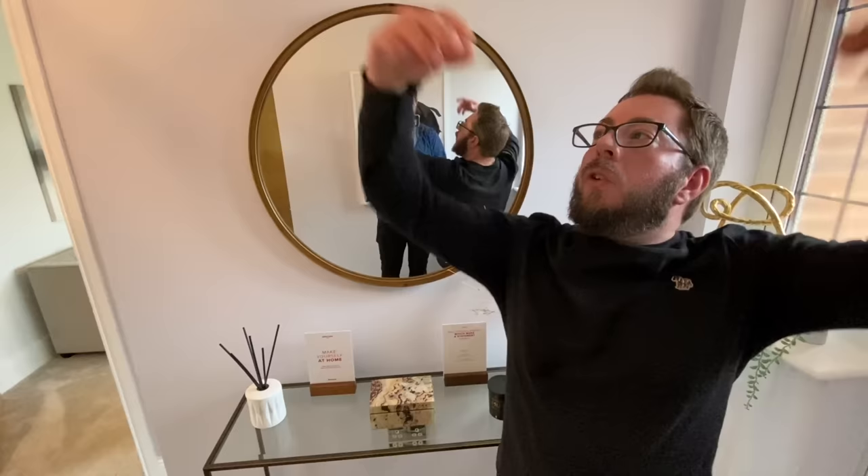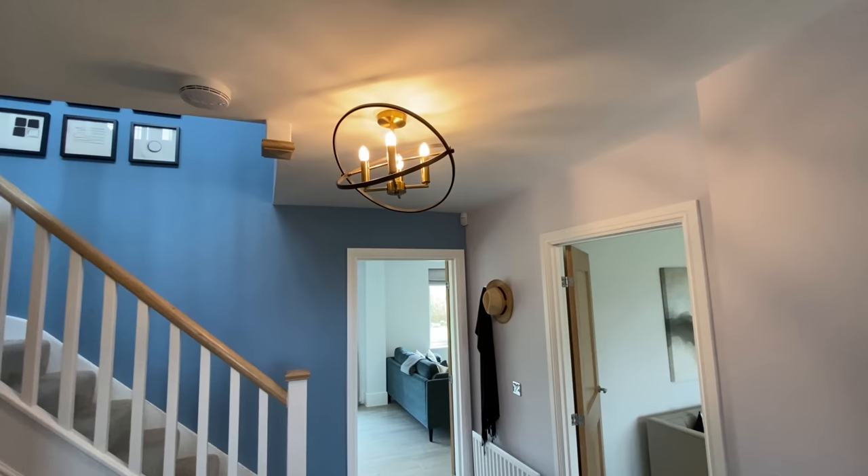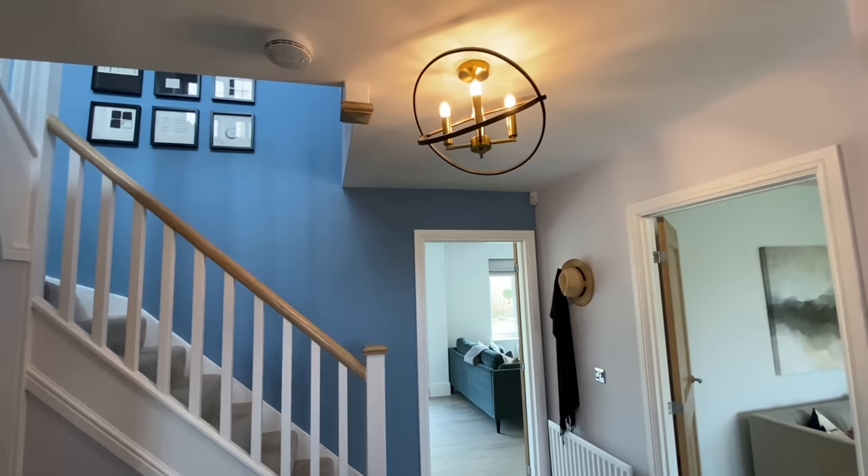Beautiful hallway. It's gorgeous — look at that light, it's like something from space. A nice hallway. Now if I remember correctly from the last time we viewed a Henley, behind this wall is the garage.